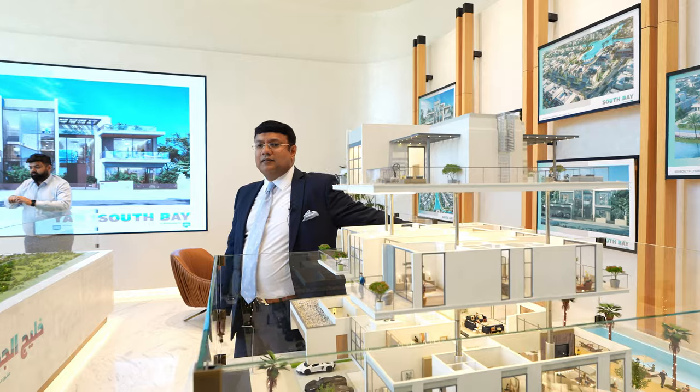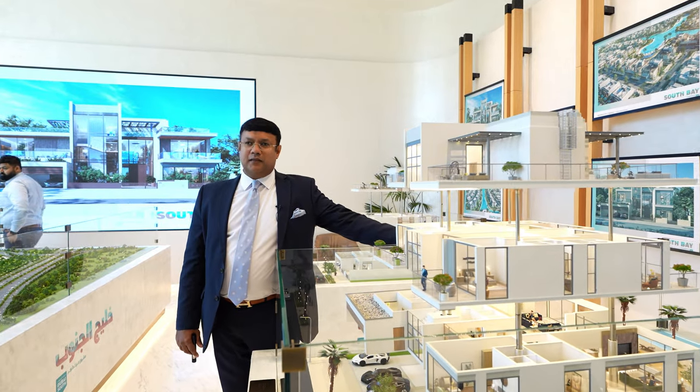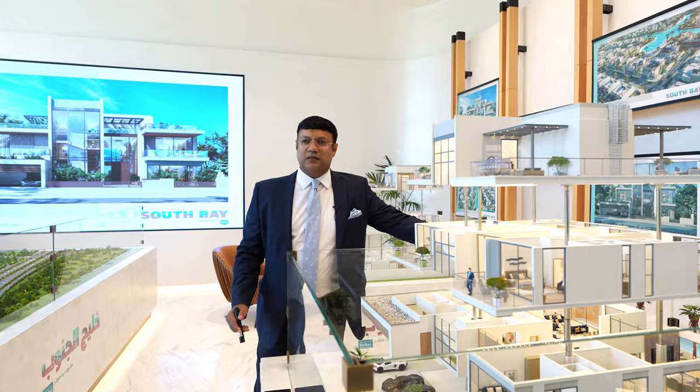Now let's discuss the payment plan and how you can afford this villa. The payment plan is really exciting. You only have to pay a 5% down payment, plus 2% DLD which is waived, followed by 5% installments each quarter. 20% is due at the time of handover, and then there is a two-year post-handover payment plan with 30% remaining. In total, you have five years to pay the full price.